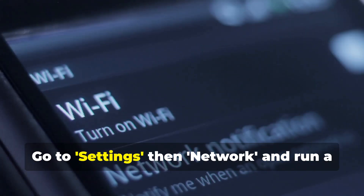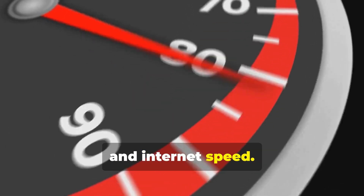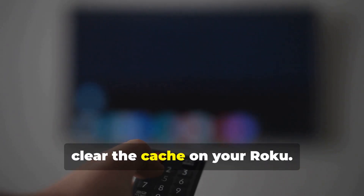Now let's dive into your Roku settings. Go to Settings, then Network, and run a connection check. This will show you the signal strength and internet speed. If it's low, consider moving your router closer to your Roku device.